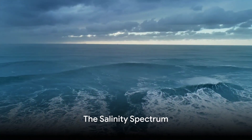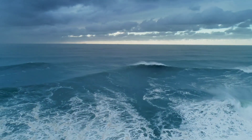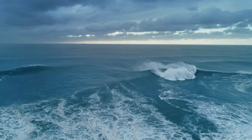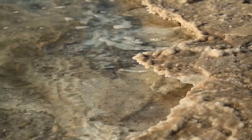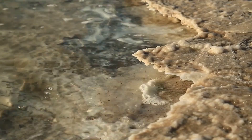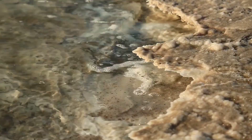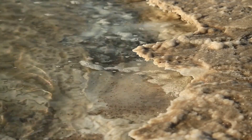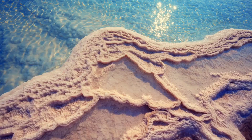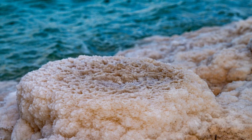But not all oceans are created equal. So which one is the saltiest and why? The answer lies in a spectrum of salinity that varies across our planet's vast oceans. The Red Sea takes the crown for being the saltiest. This is largely due to its high evaporation rates and limited freshwater inflow. The relentless sun beats down, evaporating water and leaving behind an abundance of salt. With few rivers flowing into it, there's little freshwater to dilute the saltiness.